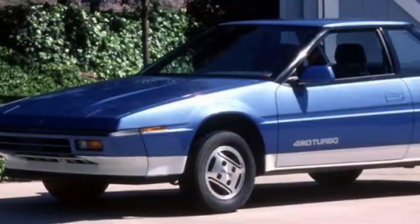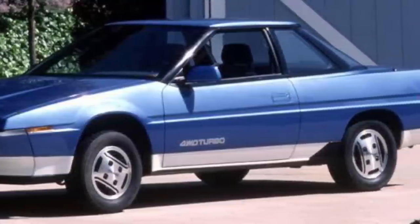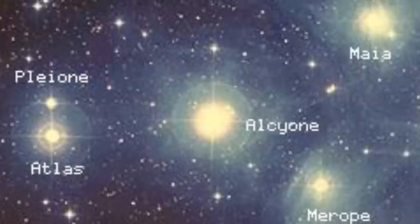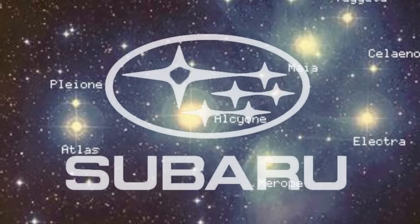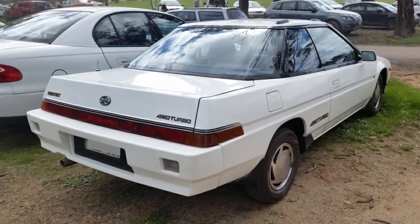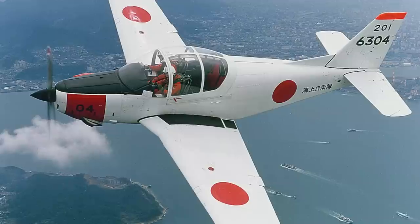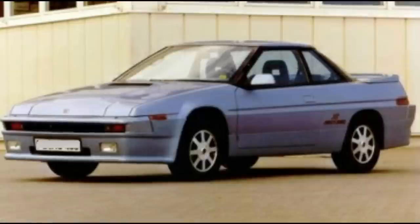In 1985, Subaru's first entry into the sports car market took the 80s boxy styling trend to a whole new level. Called the XT in North America and Europe, it was sold as the Alcyone in Japan — the name of the brightest star in the Pleiades star cluster, fitting the theme of Subaru's logo. In Australia and New Zealand, it was sold as the Vortex. Subaru's parent company, Fuji Heavy Industries (FHI), also manufactured aircraft, which likely helped contribute to the many airplane design cues throughout the car.